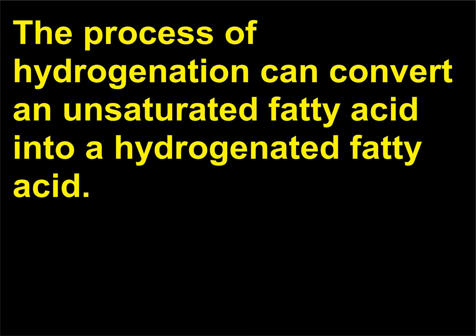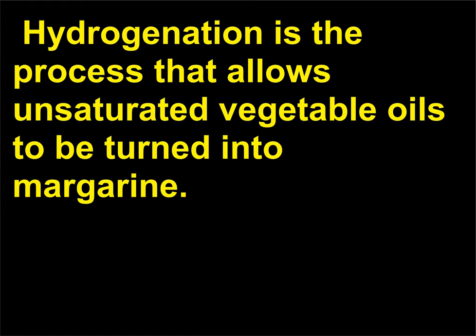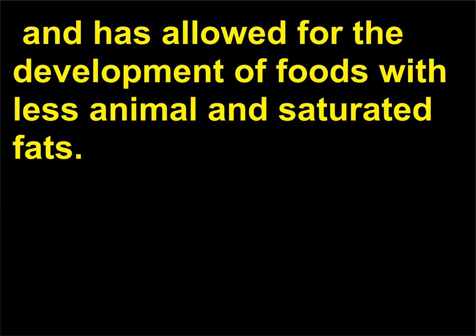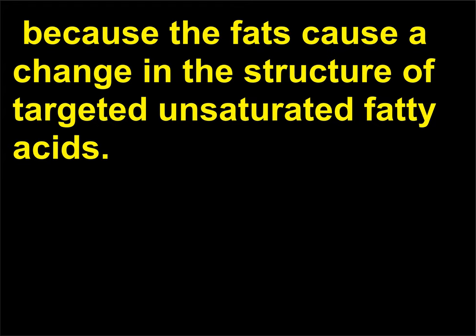The process of hydrogenation can convert an unsaturated fatty acid into a hydrogenated fatty acid. This process, which is achieved by adding extra hydrogen atoms to unsaturated fat, has become both a bane and a blessing. Hydrogenation is the process that allows unsaturated vegetable oils to be turned into margarine. This method prevents oxidation and thus rancidity, and has allowed for the development of foods with less animal and saturated fats. However, the consumption of hydrogenated fatty acids may be linked to increased risk of heart disease because the fats cause a change in the structure of targeted unsaturated fatty acids.